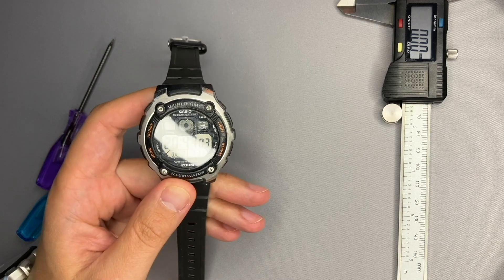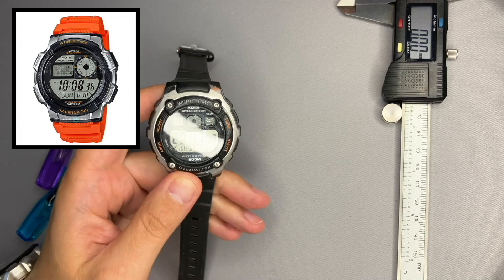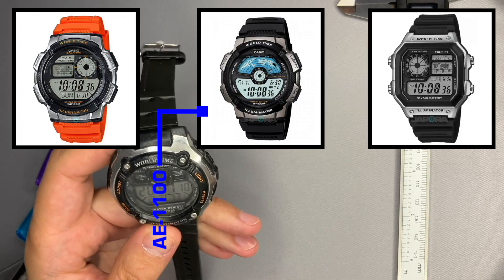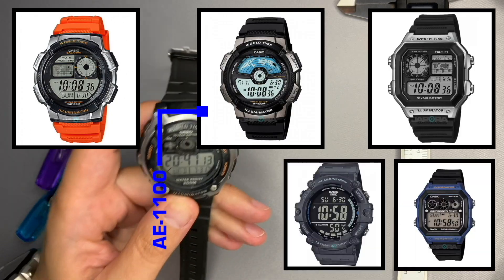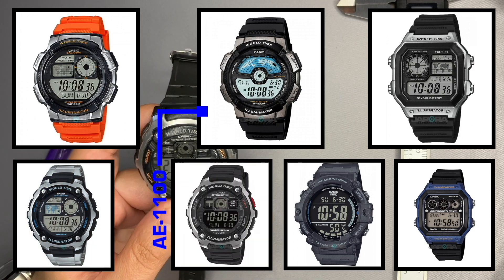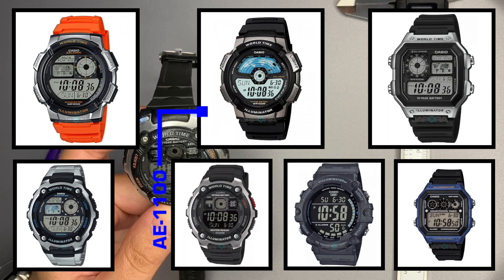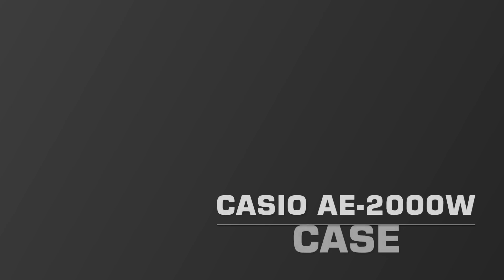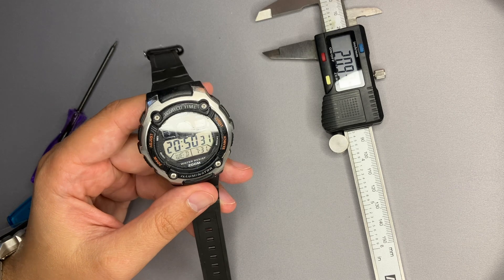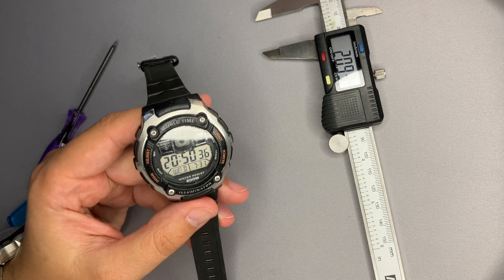This would be the top model from the AE series range, which includes the AE 1000, 1200, 1300, 1500, this one, and the AE 2100. If you know more models for this series, please let me know in the comments. The case is very similar to the WV 200 II — make sure you see that video as well.